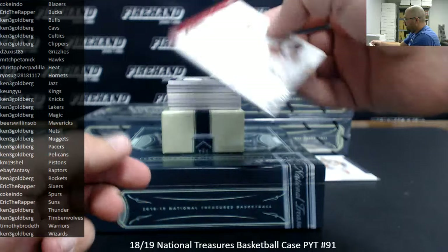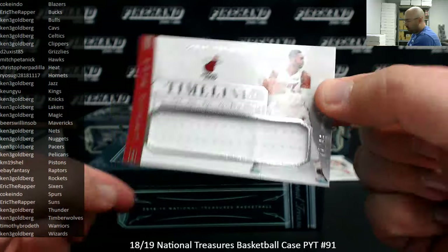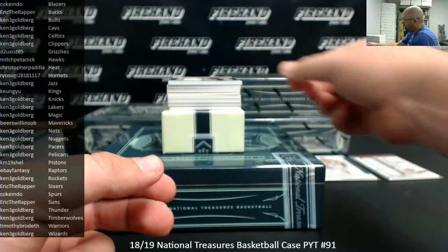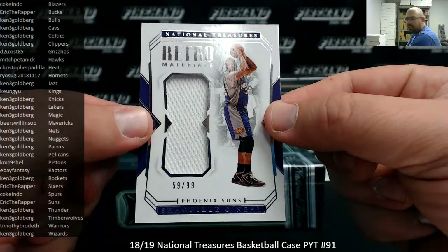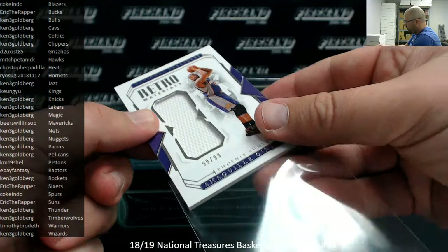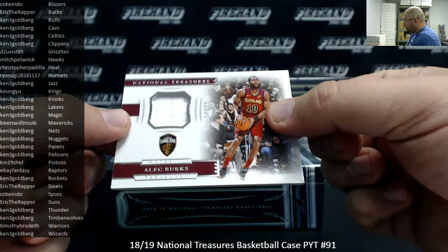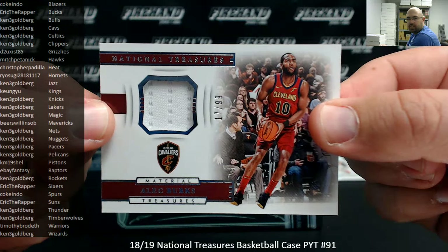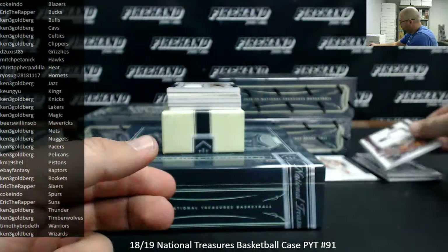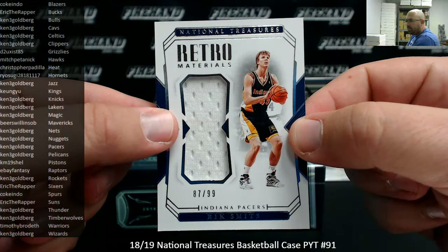Next up is a Retro Materials 99 for the Phoenix Suns, Shaq Daddy going to Eric Dropper. For the Cleveland Cavaliers, got a Material Treasures of Alec Burks, 17-99, Cavaliers going to Ken. Got a Retro Materials 99 for the Pacers, Rick Smits — Indiana Pacers going to Ken.